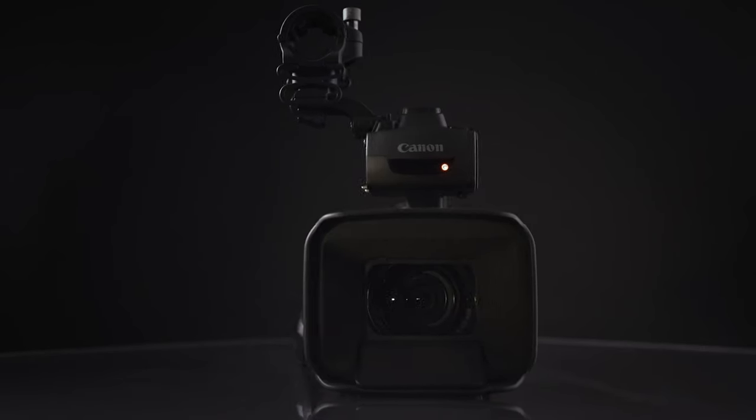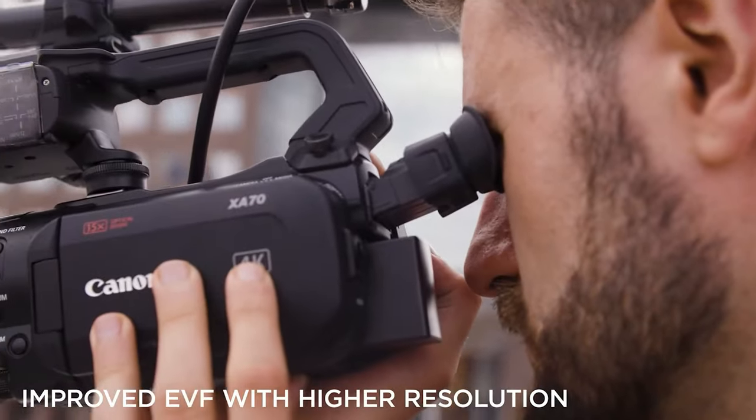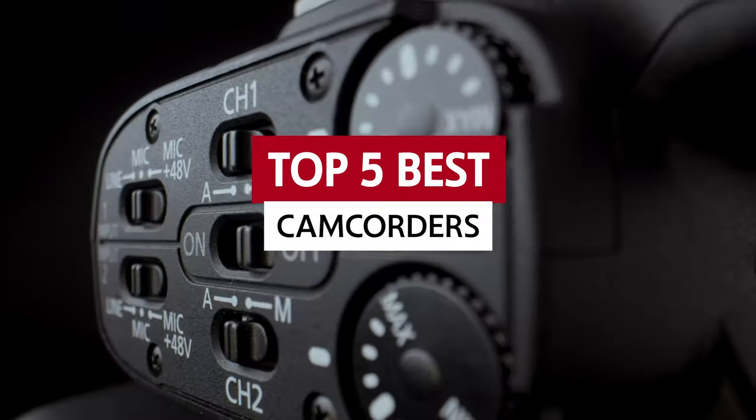Lights! Camera! Action! If you've ever wanted to capture life's most epic moments in stunning quality, then you're in the right place. Welcome to our exploration of the best camcorders out there.